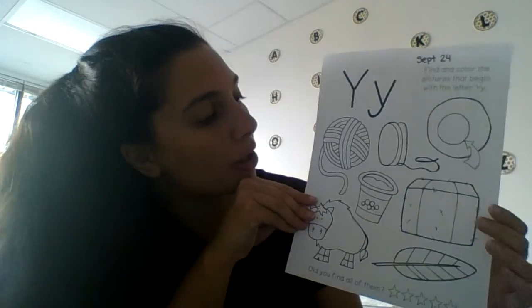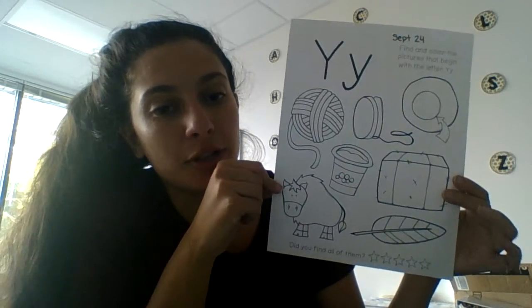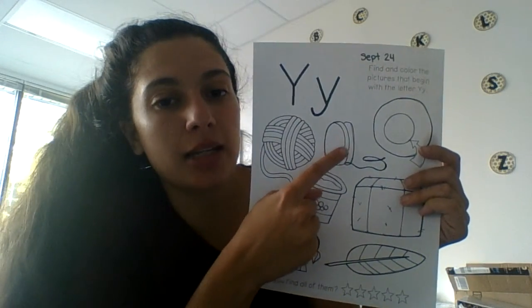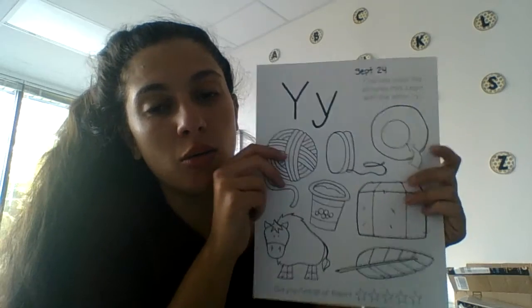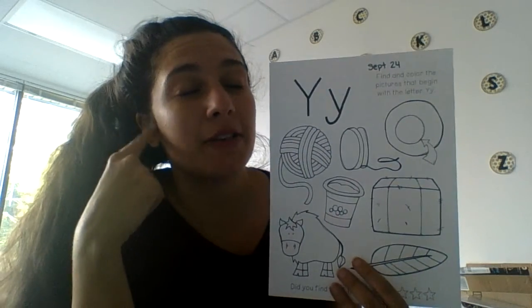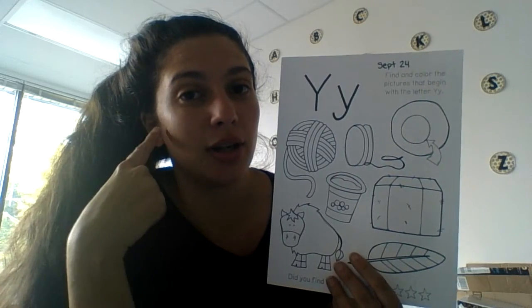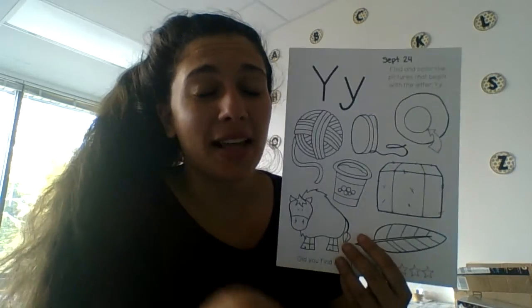So what we're going to do is we're going to look at our pictures. I'm going to look at this one right here, and it is a yo-yo. So now I have to think — does it start with that Y sound? Yo-yo? It does. So I'm going to get my crayon and I'm going to color it in.